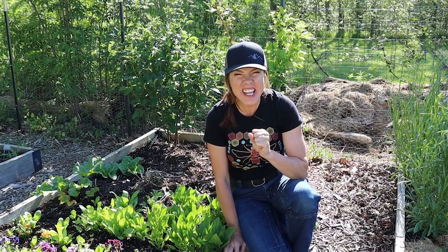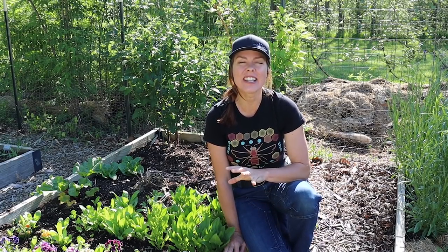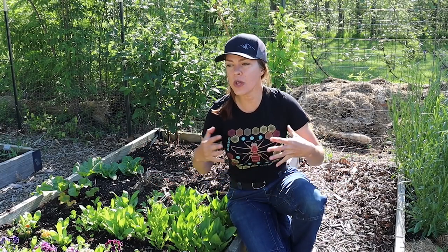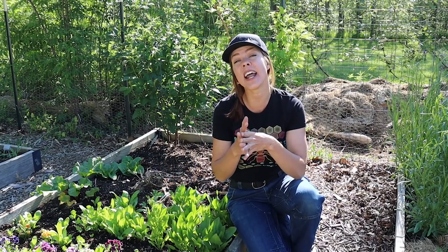One of the biggest challenges and frustrations of gardening is our inability to control all of the circumstances. Of course there are things we can do — we water, we fertilize, we mulch, we can use shade cloth or frost cloth. All of those things can help in certain circumstances, but there are some things that are just completely out of our control.